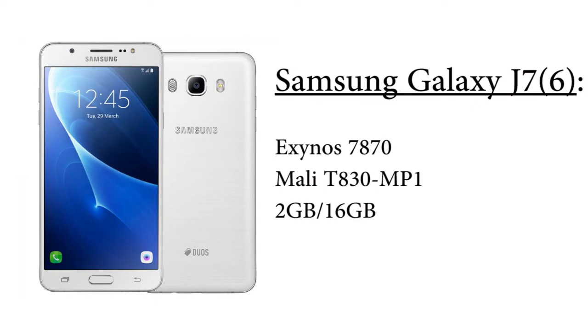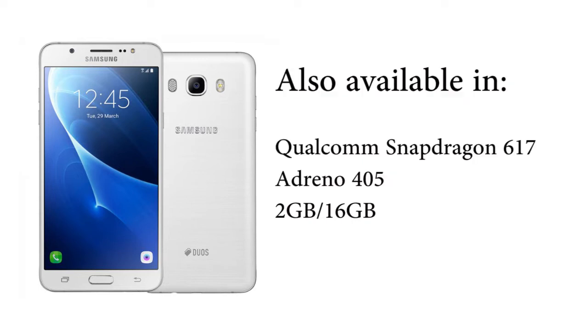On the other hand, the Samsung Galaxy J7 2016 is powered by the Exynos 7870 octa-core processor with the Mali T830 MP1 GPU, but it has a slightly lower 2GB RAM and 16GB onboard storage. One thing to note is that in some regions the J7 2016 is powered by the Qualcomm Snapdragon 617 and Adreno 405 GPU — the exact same CPU and GPU as the Moto G4 Plus.